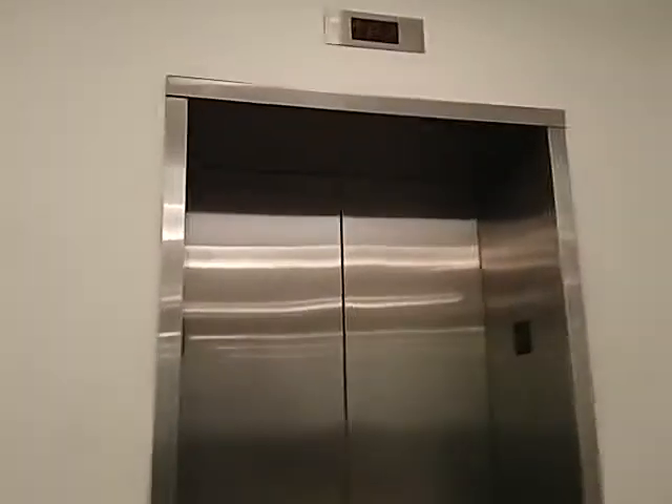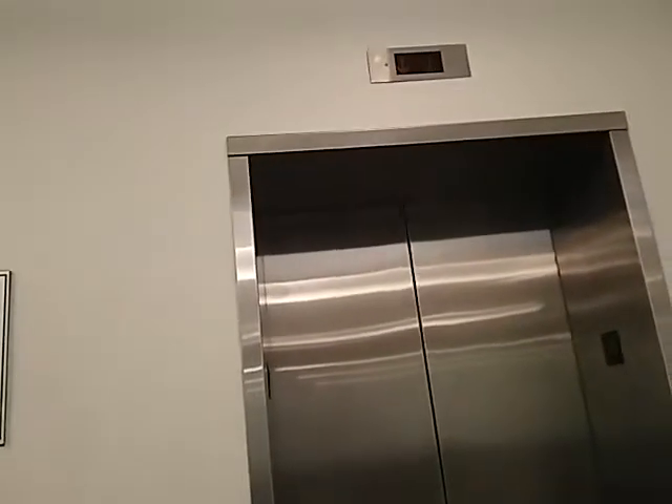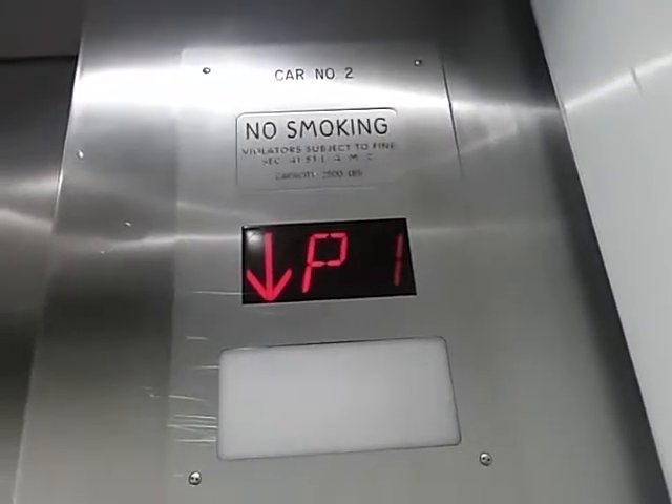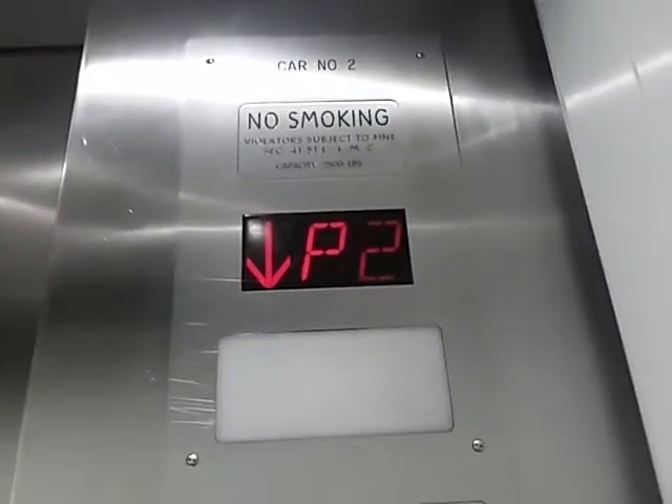Look at these — these are the elevators. You'll see something a little different after you ride these to the middle and the right one. Three. Eleven.